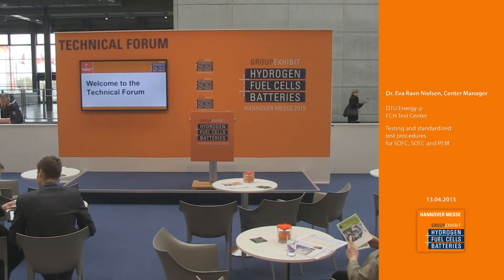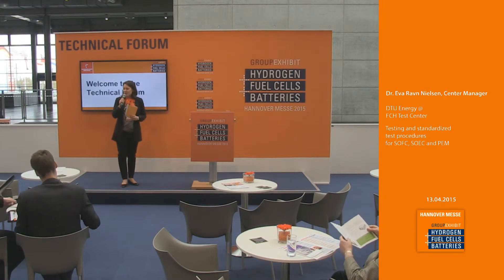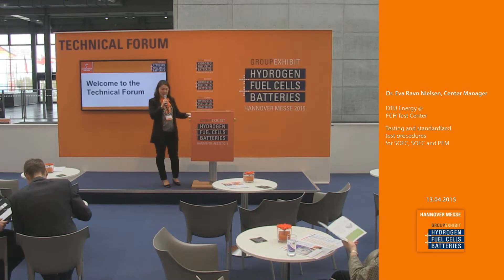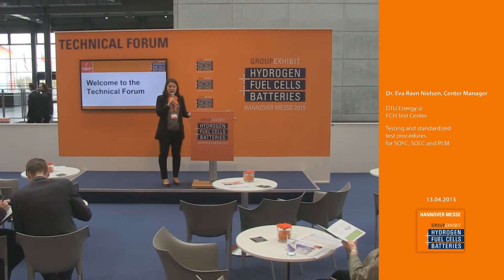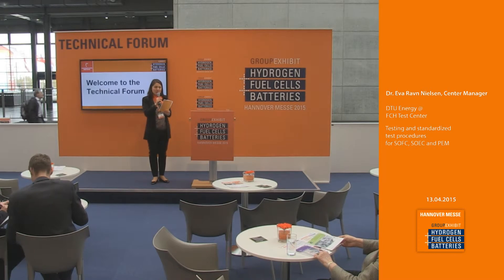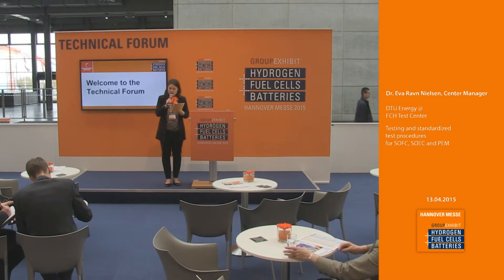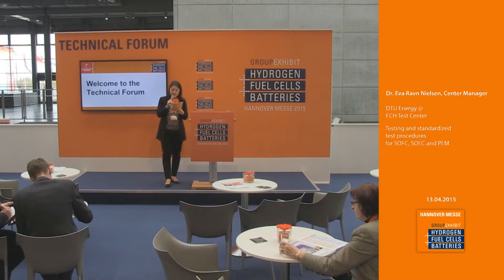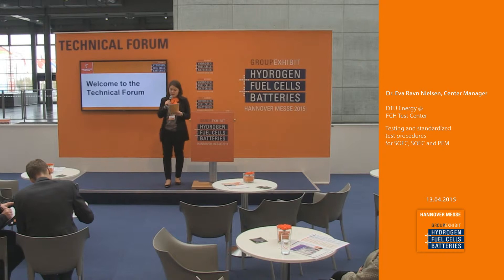Good afternoon ladies and gentlemen, welcome here at the technical forum at the group exhibit Hydrogen Fuel Cells and Batteries. Welcome also to our online audience watching from all over the world through our live stream. In the technical forum you will hear every 50 minutes new presentations on selected topics regarding the hydrogen industry. The upcoming talk will be about testing and standardized test procedures for the SOFC, the SOEC, and the PEM fuel cell.